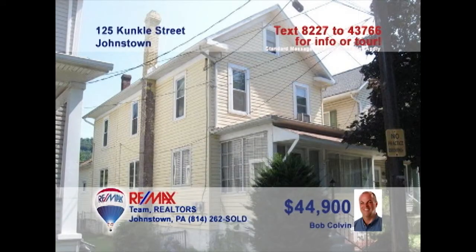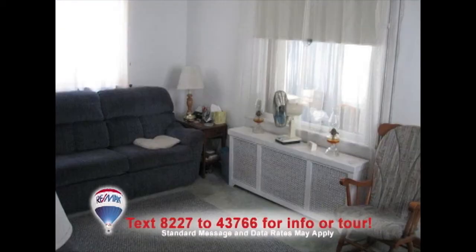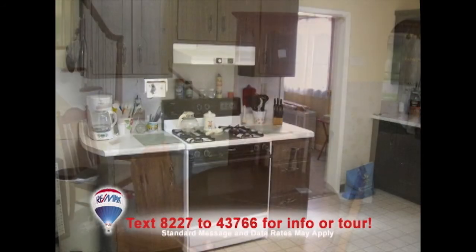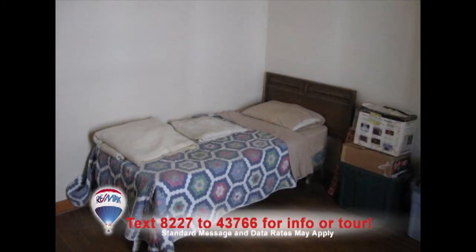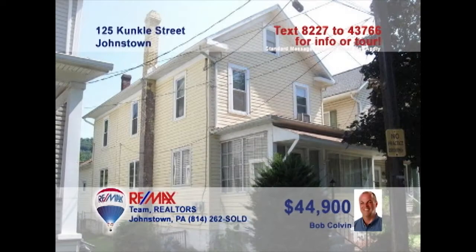Listing agent Bob Colvin presents this charming, updated home that's waiting for you. The living room gives an air of serenity with its neutral colors. Satisfy your inner chef with a spacious kitchen. Enjoy a lovely family dinner in the formal dining room. The house has three bedrooms to enjoy your slumber in. And the laundry room offers the convenience of being on the first floor. If you want to find out more about this great opportunity, contact a buyer agent today.